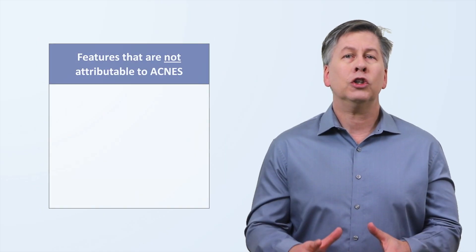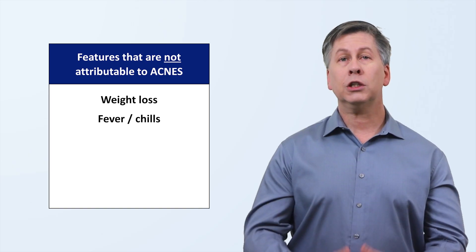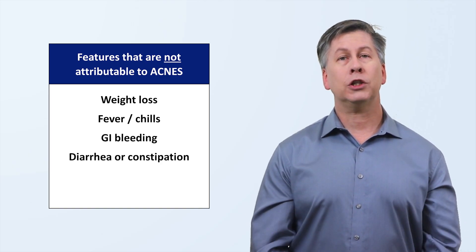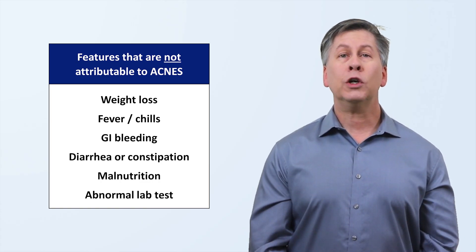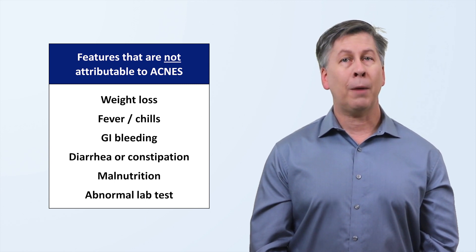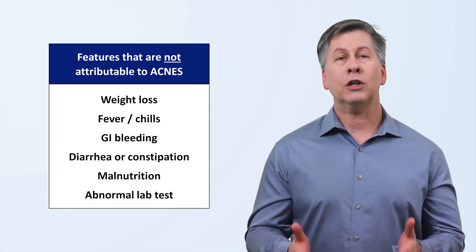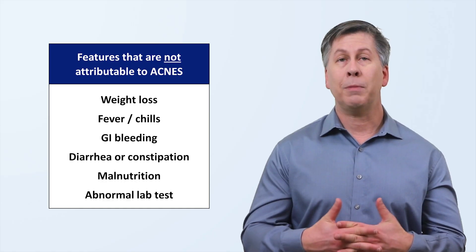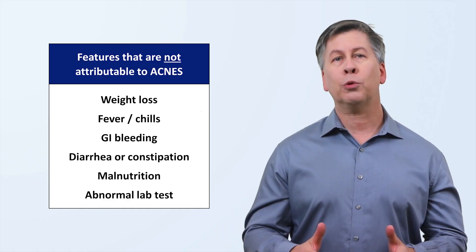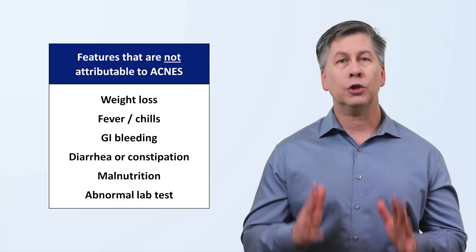When ruling out alternative explanations, it's important to recognize clinical features which cannot be attributable to ACNES. These include weight loss, fever and chills, any form of GI bleeding, diarrhea or constipation, malnutrition, and any abnormal lab test result. In short, because the pathology of ACNES is limited to a small part of the abdominal wall, it does not impact anything deeper than that, and it does not cause systemic symptoms aside from the psychological distress that can be caused by the typical delay in having the diagnosis of ACNES made. The presence of any of these features or a failure to improve even transiently to a properly performed trigger point injection should prompt a search for an alternative diagnosis.